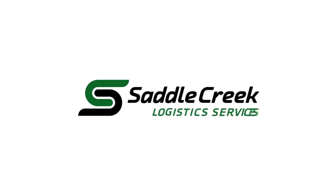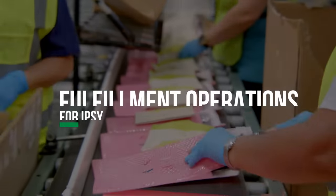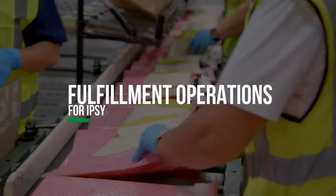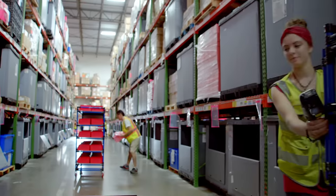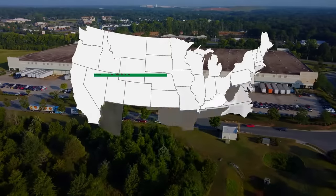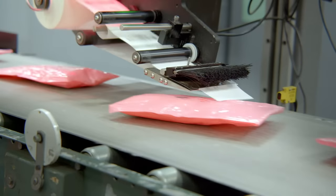Welcome to Saddle Creek Logistics Order Fulfillment Operations for Ipsy, a personalized beauty subscription company. Saddle Creek fulfills subscription and e-commerce orders at its facilities in Texas and North Carolina and ships them to Ipsy members in the U.S. and Canada.